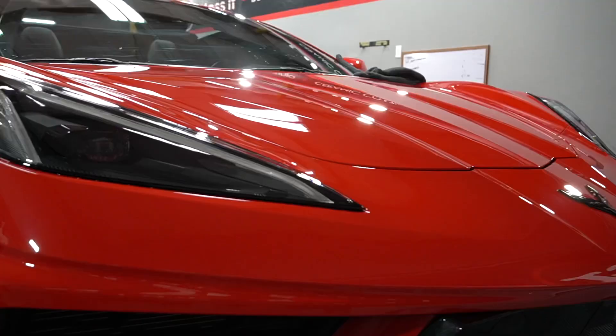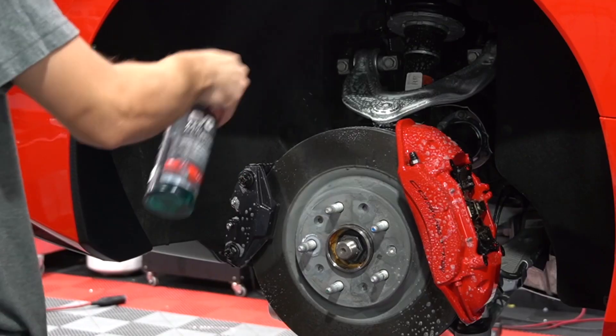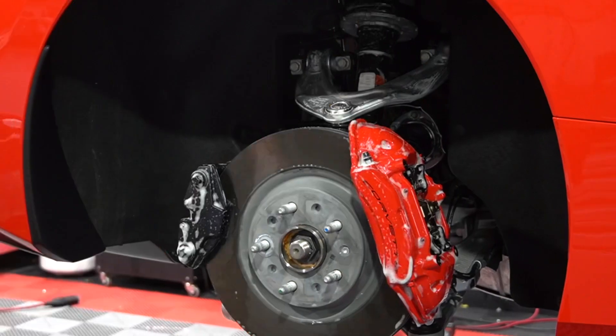We used our EVO 21, a new ion cordless polisher, and a light polish to take out some of the surface imperfections. We also removed the wheels to clean the calipers and apply our EVO Pro wheel and caliper coating.